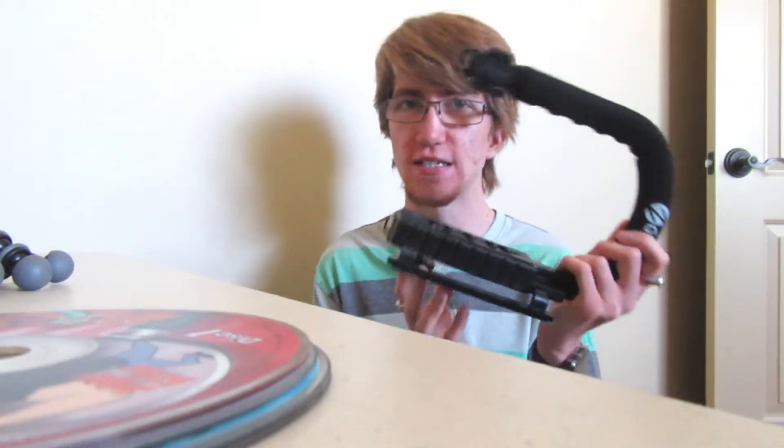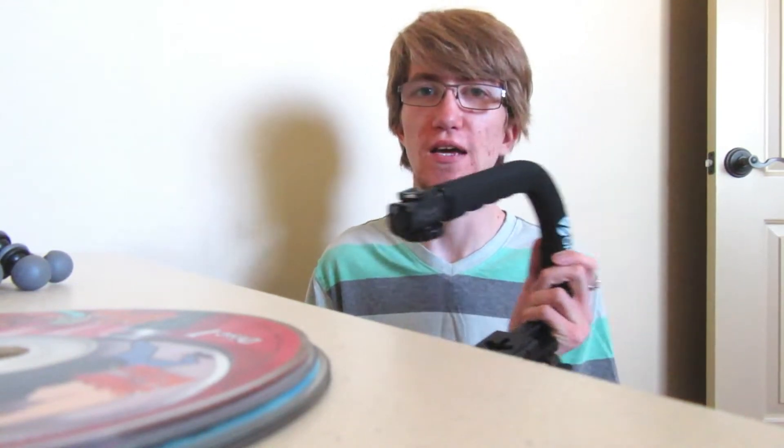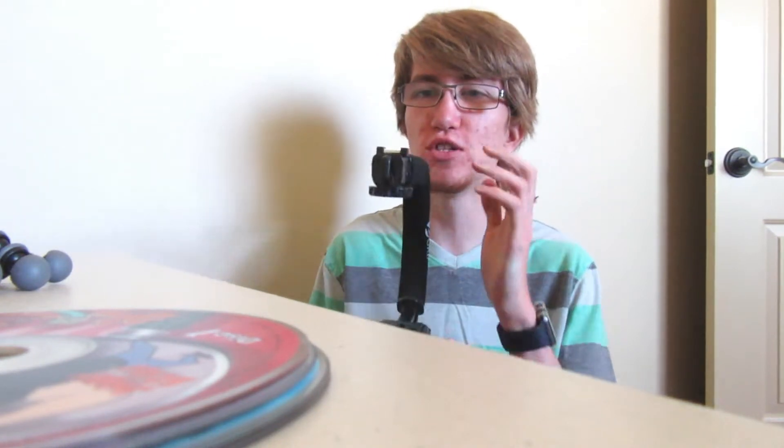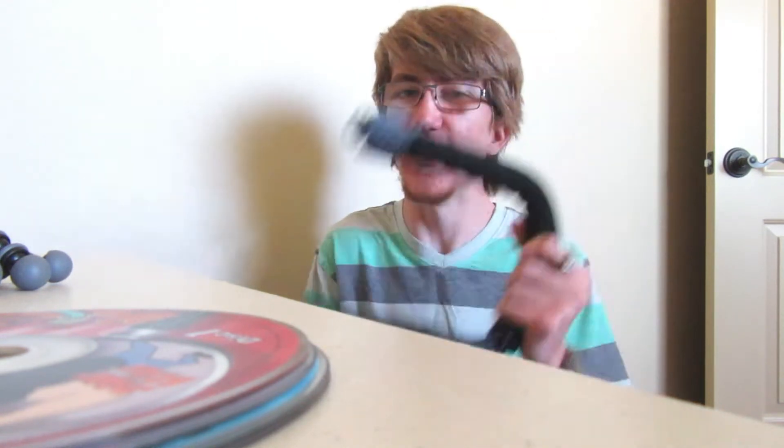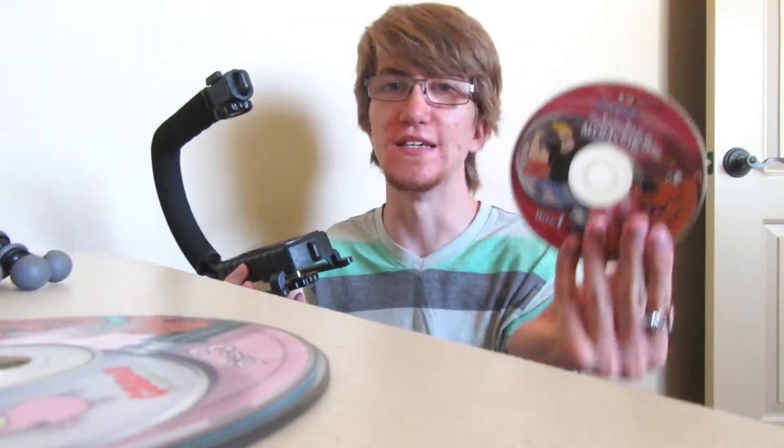For some videos I want what's called b-roll — shots that kind of overlay my talking, or a lot of times I put them in my intro before I actually start talking. I use a stabilizer so it helps keep the camera stable and not shaky. One of the hardest things for me filming is that since my heart beats so hard — because I have to work overtime with my condition — anything I hold gets really shaky because my heartbeat just rattles my body. That's where the stabilizer comes in handy. I'm going to use this to get some b-roll shots for this video.